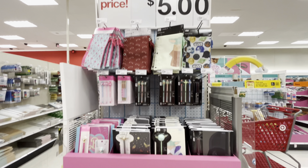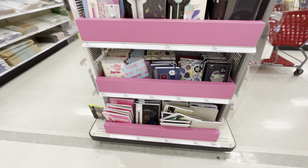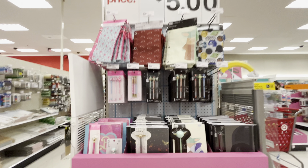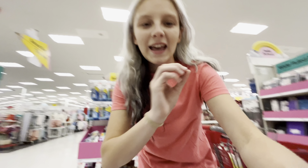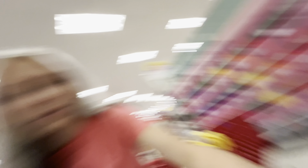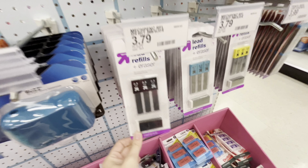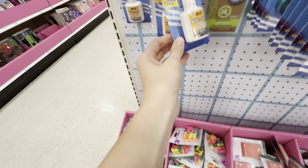Over here is like their branded stuff — partnerships I guess. There's Barbie, Star Wars, Harry Potter — tons of like movie stuff. Every year I buy mechanical pencils but never have I ever actually bought these ones specifically.